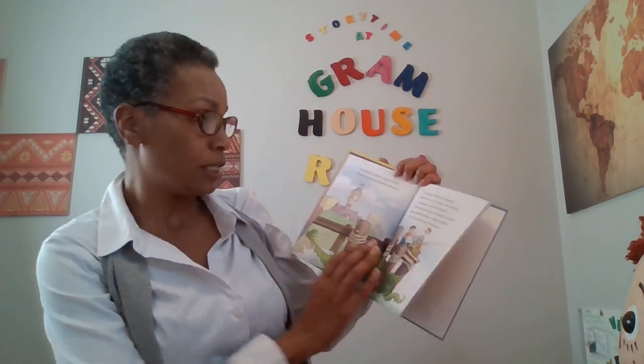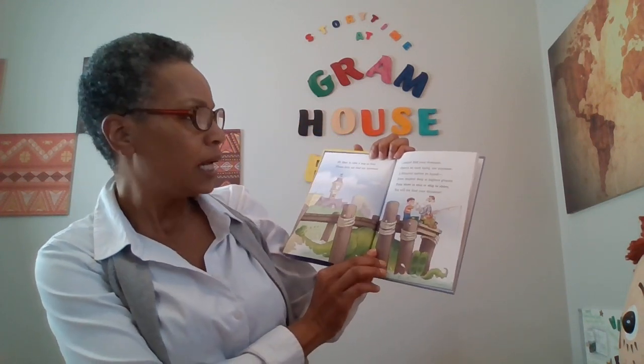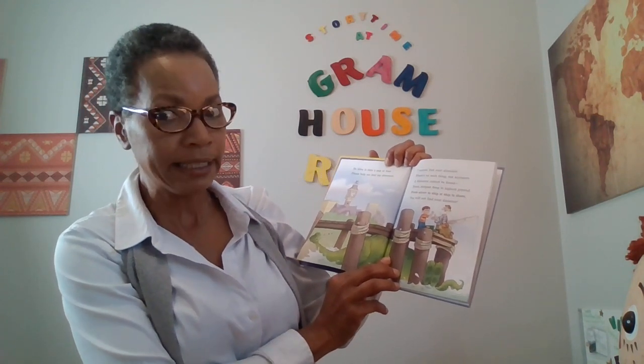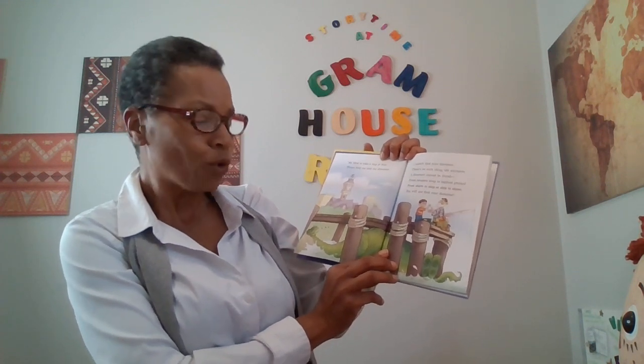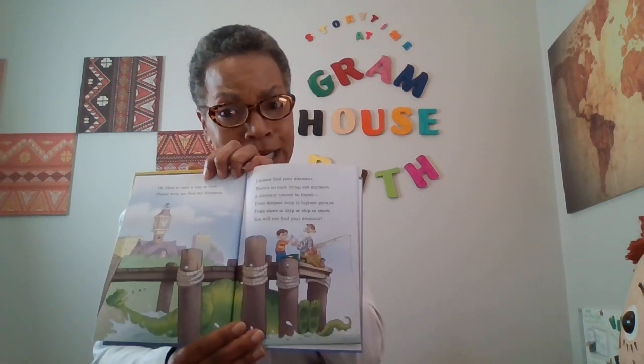I cannot find your dinosaur. There's no such thing anymore. A dinosaur cannot be found — from deepest deep to highest ground, from shore to ship or ship to shore. You will not find your dinosaur.